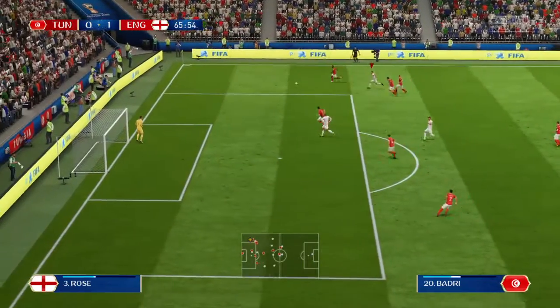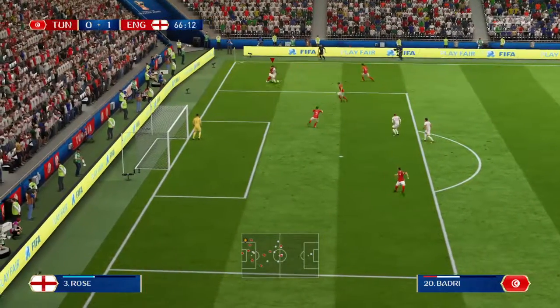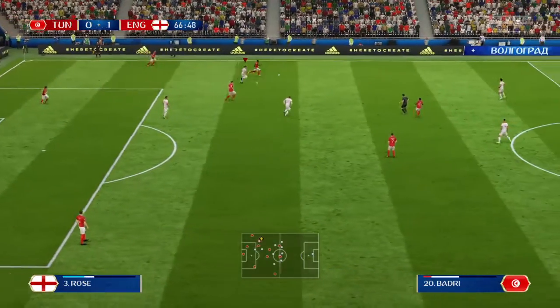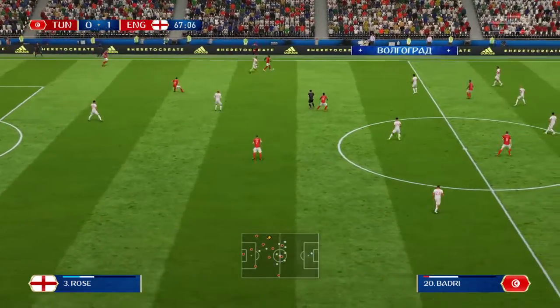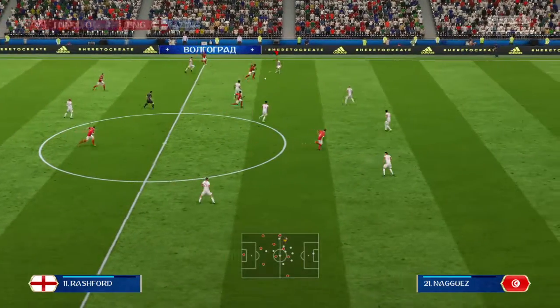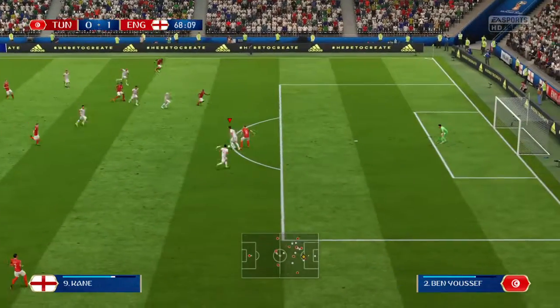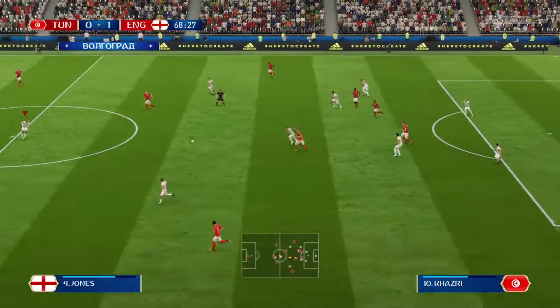Nice bit of footwork from the attacker but it was made too easy for him — poor defending that. Rashford — could be dangerous — but he's cut that out well. Well read.